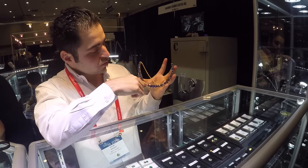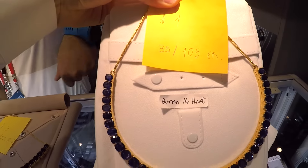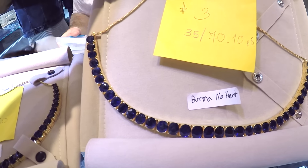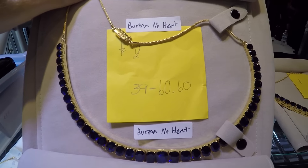We have three layouts of Burmese sapphires — everything unheated, amazing color, number one color, all royal blue. 105 carats, and I have two other layouts at 70 carats and 60 carats. A one-of-a-kind item.